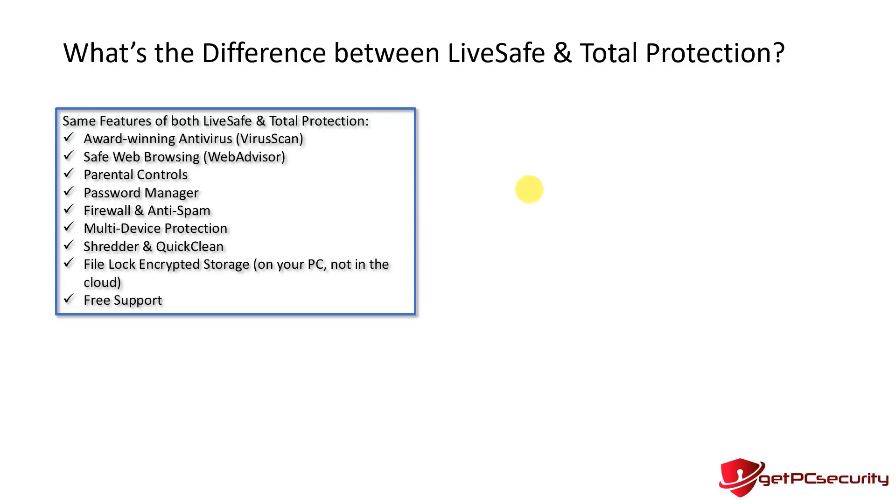There are only three differences I found. From going through the screenshots, pretty much all the features are very similar: virus scan, Web Advisor, parental controls, password manager, firewall, anti-spam, multi-device protection, shredder, quick clean, file lock — which is encrypted local storage — and free support are all the same in both products.